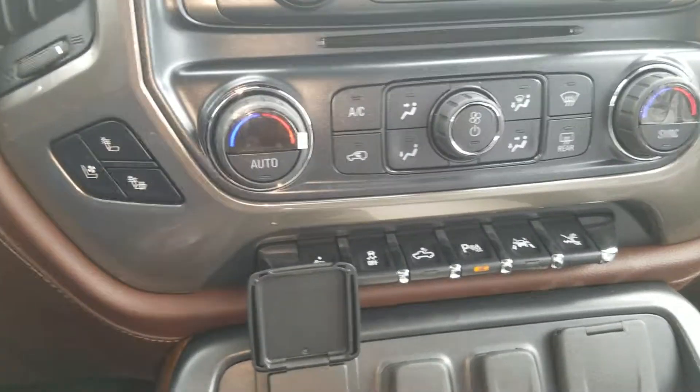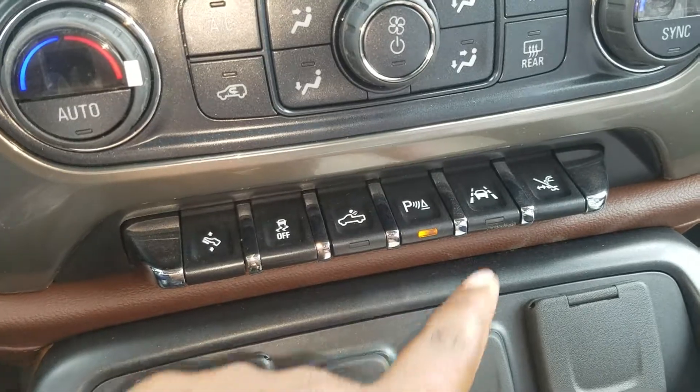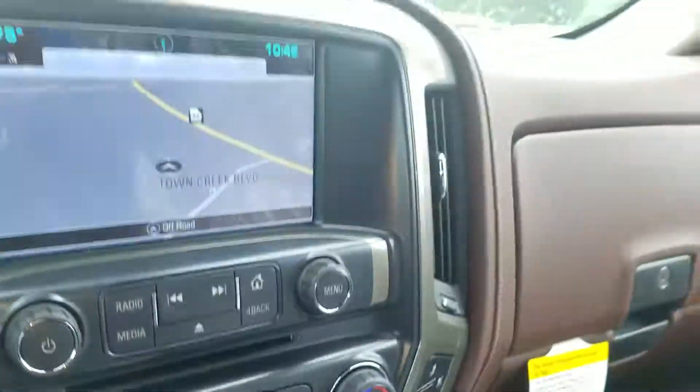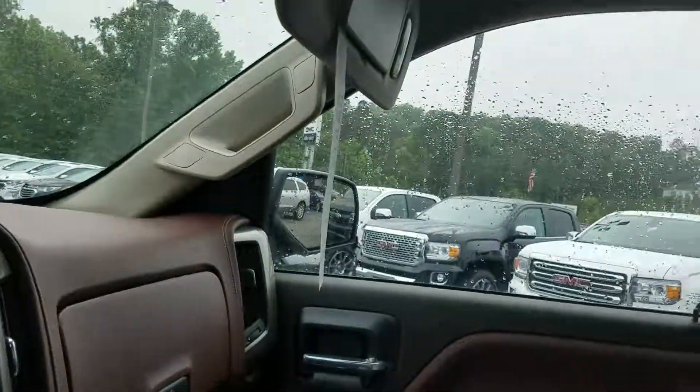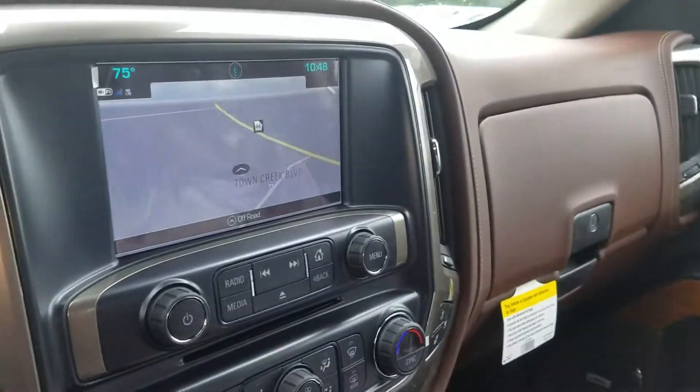Dual zone AC with the heated and cooled seats, and of course your safety features — the park assist and the lane departure. So come on down! Once again, this is Fabian with Jimmy Bridge Chevrolet — we do look forward to earning your business.